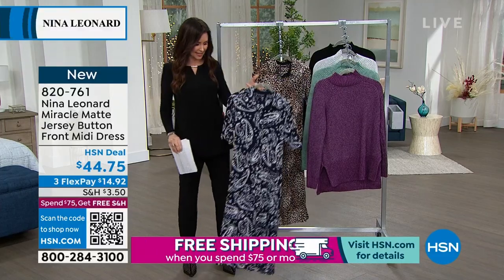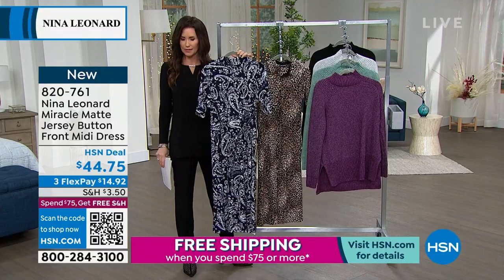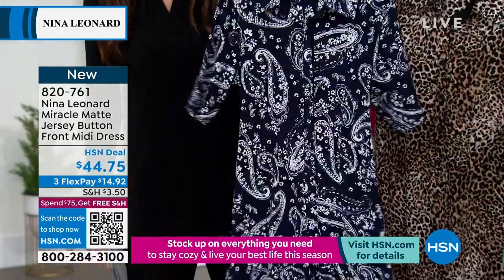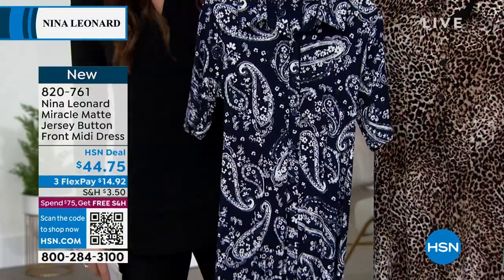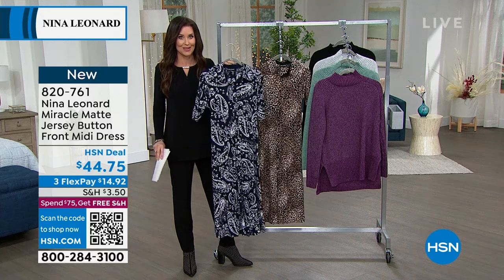This is the perfect design. It even has that belt, so it's completely self-belted. You could put a little obi belt on it if you wanted to, or you don't even have to wear it with a belt at all. Beautiful, brand new prints. It's that perfect midi length, and you choose extra small to 3X — brand spanking new.